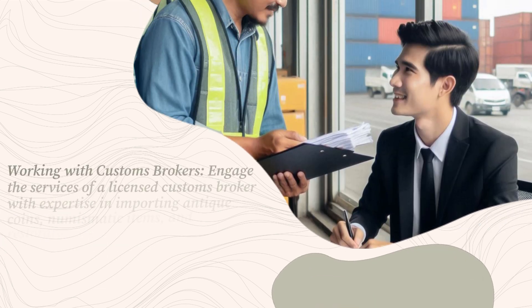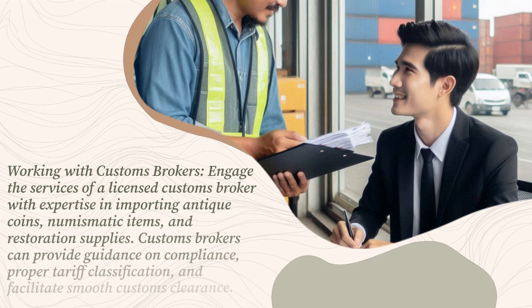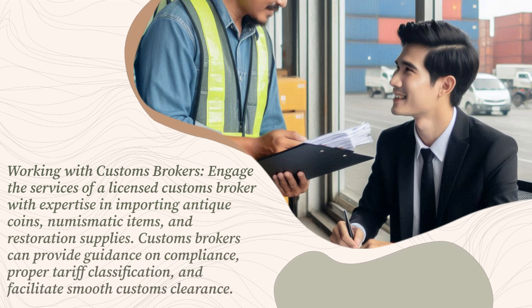Working with customs brokers: engage the services of a licensed customs broker with expertise in importing antique coins, numismatic items, and restoration supplies. Customs brokers can provide guidance on compliance, proper tariff classification, and facilitate smooth customs clearance.